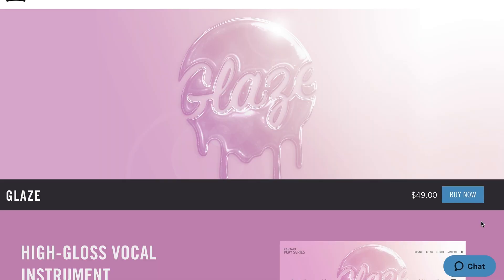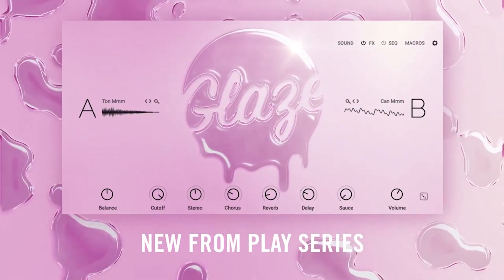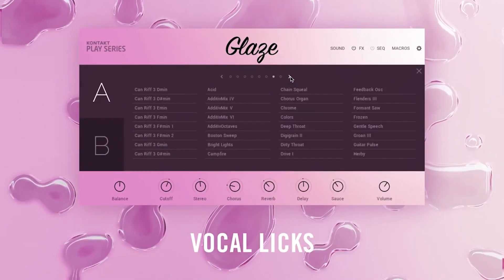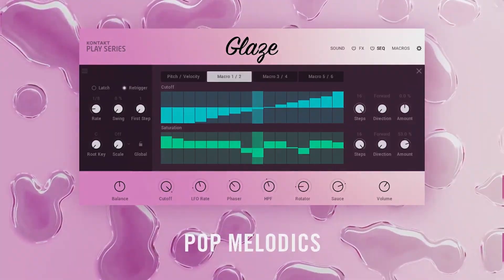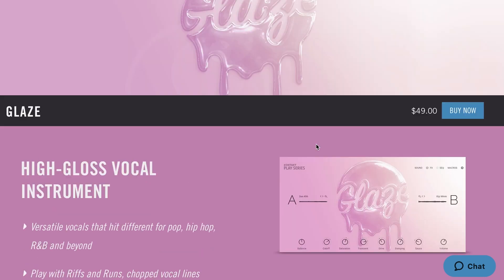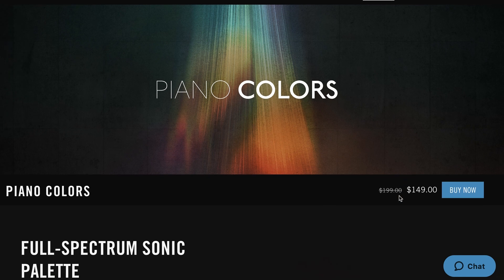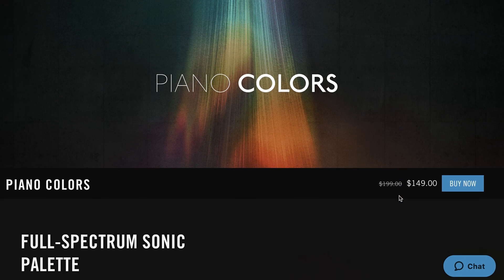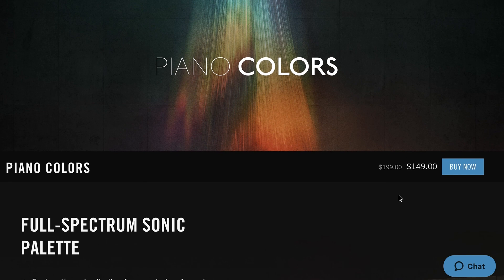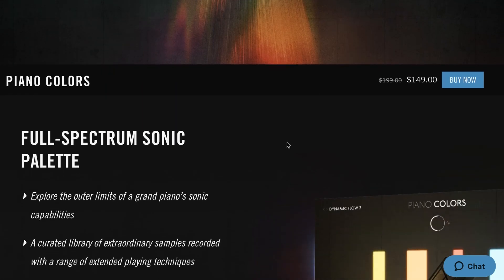New over at Native Instruments, Glaze. Available now for $49. This is a pretty creative vocal instrument with riffs, runs, and chopped vocal lines — 148 different presets. I'll include a link to Native Instruments. Also, Native Instruments Piano Colors is on sale still until July 28th. Normally $199, grab it now for $149, and this thing just sounds really nice.